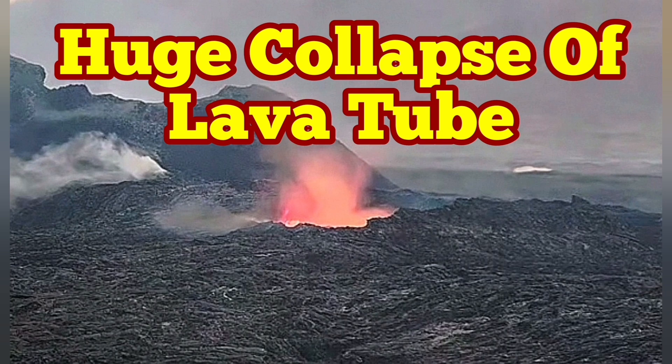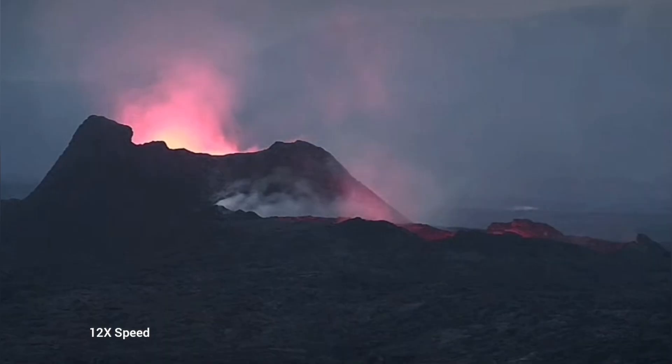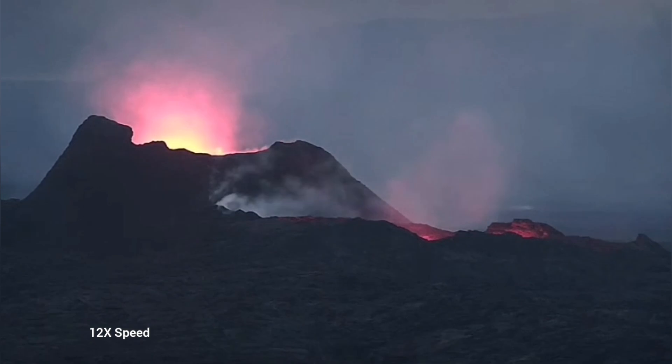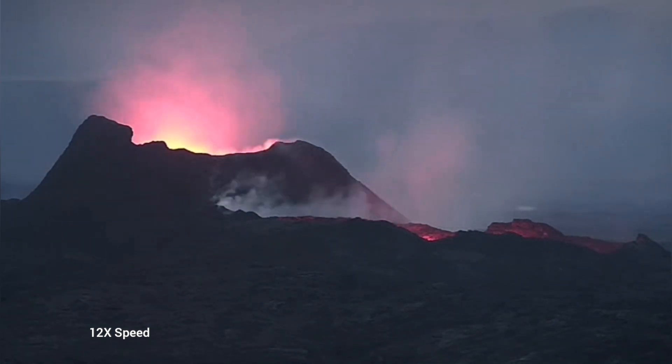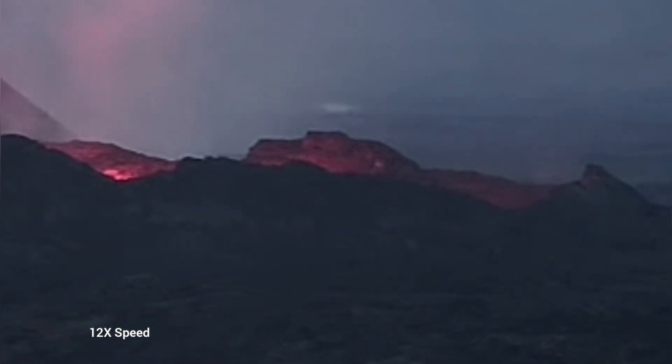Earlier today we saw something very strange — the whole lava lake was empty. This is the K1 volcano, and this is the latest episode of volcanism in Iceland. As you can see here, we have just a glow reflected from the walls of this empty lava lake. It is just a chasm at the moment.